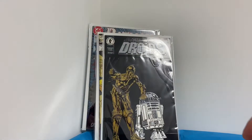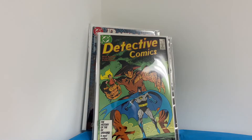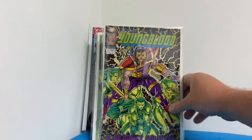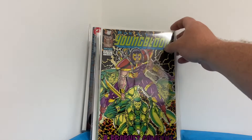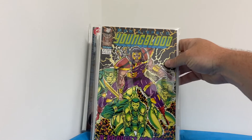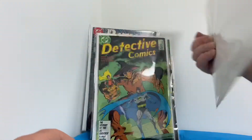Detective Comics #571. And finally, Youngblood #2 — first appearance of Prophet. That's becoming a hot book, even though everybody bought these in the 90s. I don't understand why it's becoming hot now, but there's also a first appearance of Shadowhawk in there.